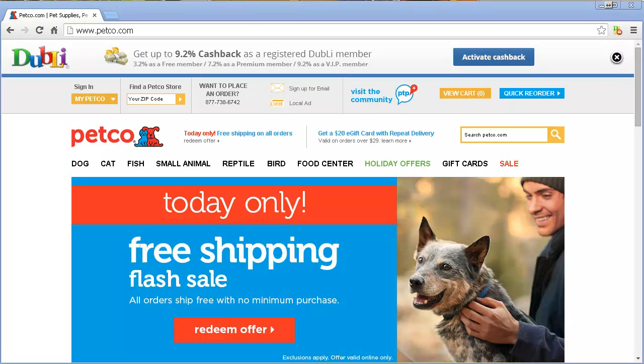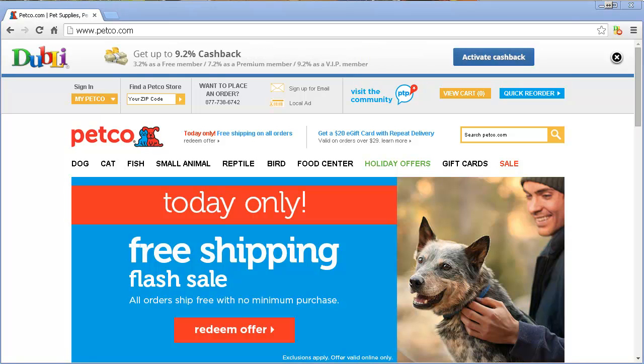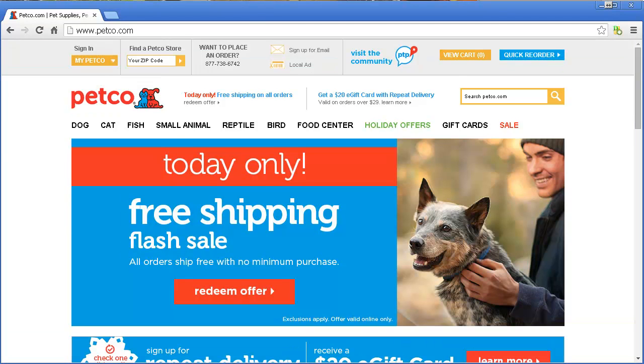If you notice, it says 'activate cash back.' That's it. All I do is click on that. Make sure that I'm logged in. Click activate cash back. And after about just a few seconds, that little thing will go away, so you know that it's active. And then you can just go on shopping — do your regular shopping stuff that you do and get cash back. That's as simple as that. That's how it works.